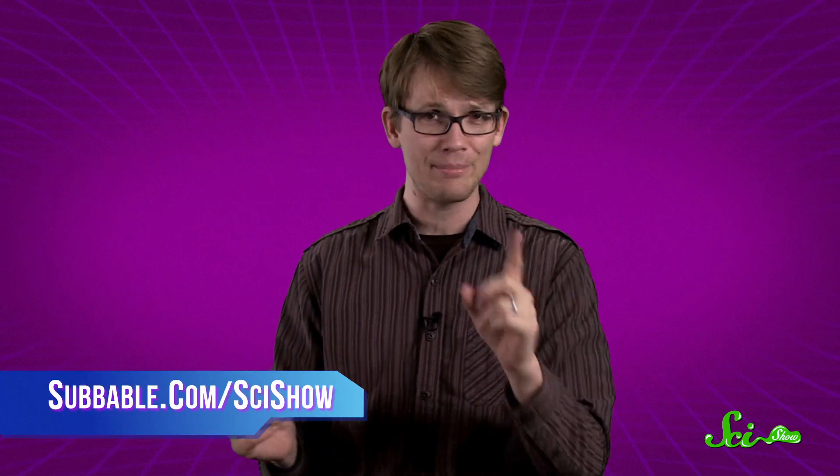Thanks for watching this SciShow Quick Question. If you have a quick question for us, you can ask us on Tumblr or Facebook or Twitter or in the comments below. People who subscribe to SciShow on Subbable.com get these questions answered a little bit earlier, so you might want to check that out at Subbable.com slash SciShow. Thanks for watching.